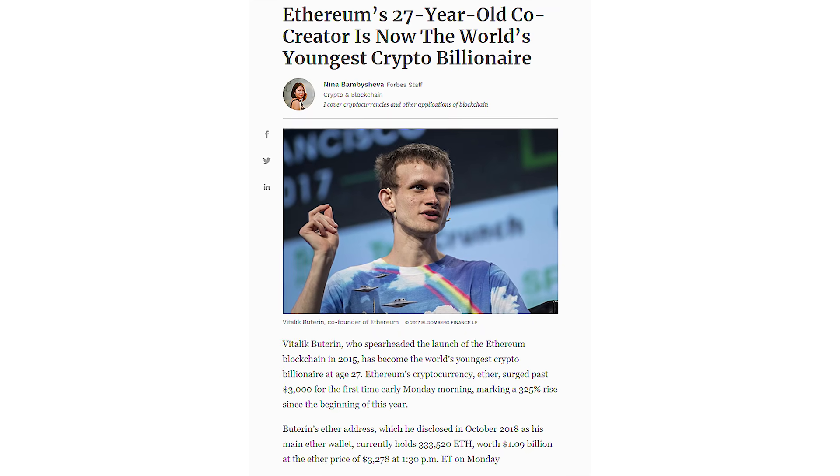Hey cadets, welcome back. The recent deployment of Uniswap V3 has been exciting, and since they've fixed some, but not all, of the gas issues, Ethereum has been on a rampage. Vitalik just became the world's youngest crypto billionaire, and the DeFi market is growing faster than the mold in my roommate's shower.